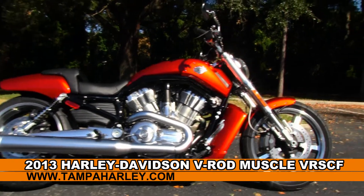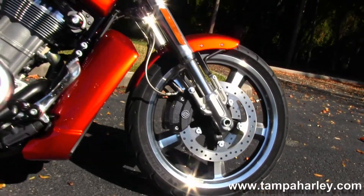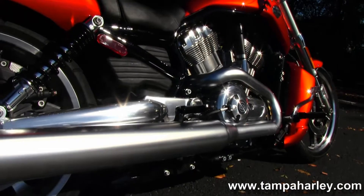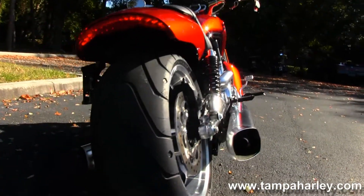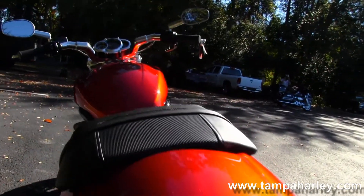We're going to start out front here with the five-spoke mag rims, dual Brembo braking system, color-matched radiator shroud, big 1250cc liquid-cooled engine, five-speed transmission, dual-sided satin exhaust, stylized rear fender, integrated stop-tail-turn lights, and a uniquely designed seat.